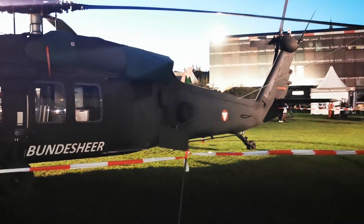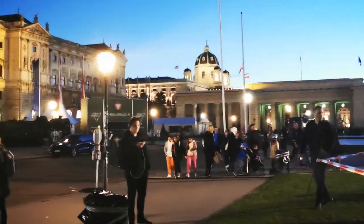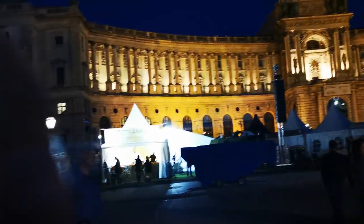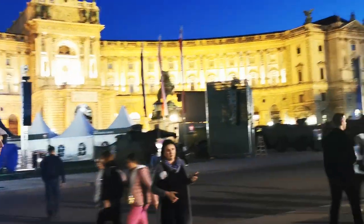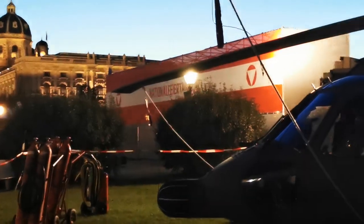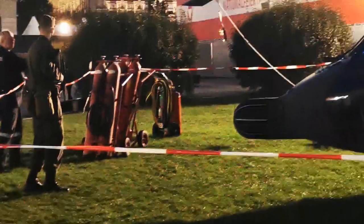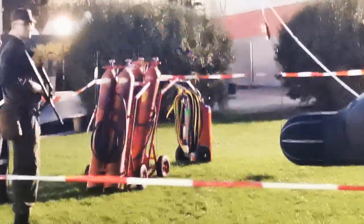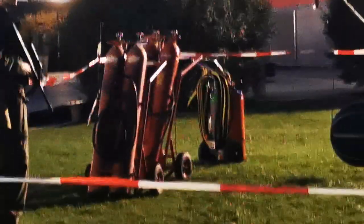Look at that — UH-60 Black Hawk in all its glory. Oh, it's beautiful here. I haven't seen the Hero Square here in Vienna for a long time like this. Look at that — National Library. They have all the tents up here where you can get food and snacks. Here's the main podium where they're going to have presentations and speakers. And I haven't actually seen this before, but obviously they're most worried about this helicopter — that's why they put a lot of fire extinguishers up here.